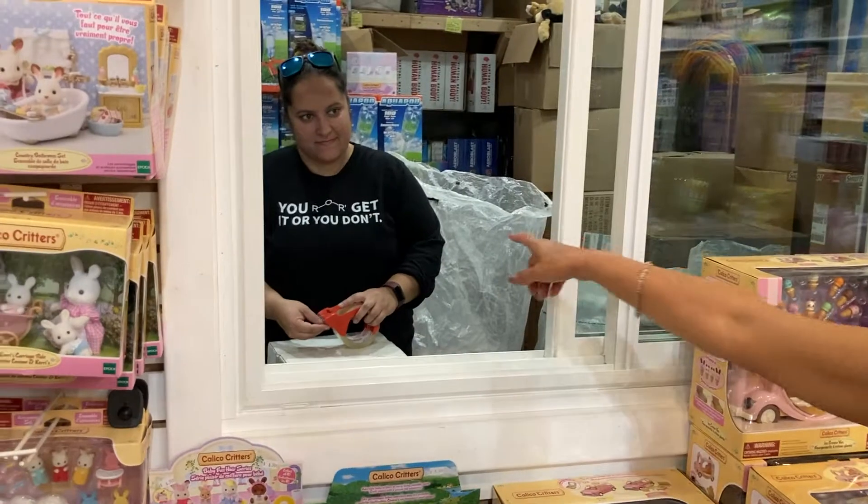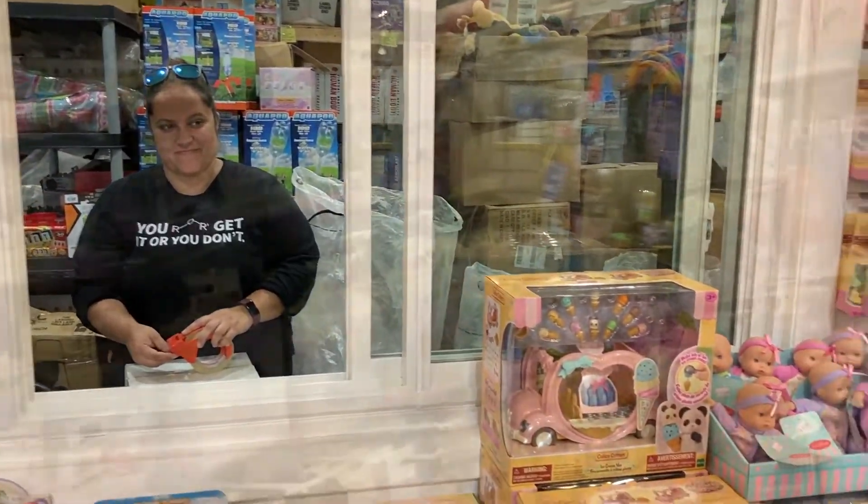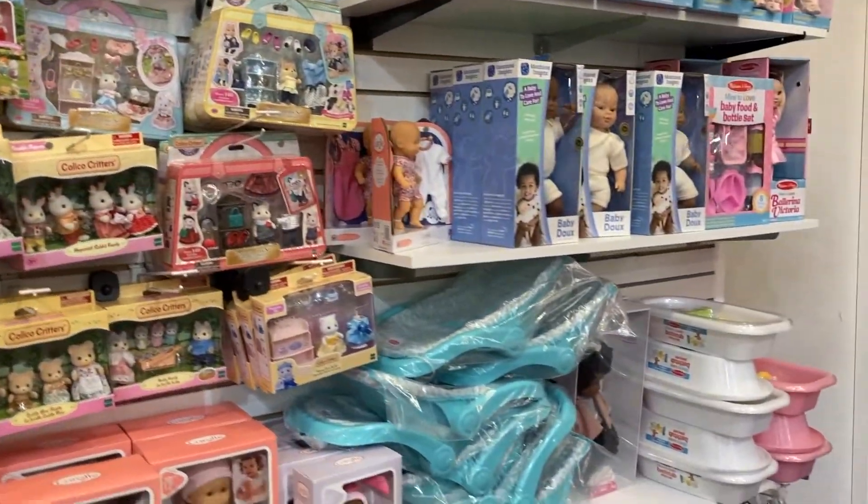And also Miss Meg is here, sending all the toys to a lot of little kids and big kids. We also have some dolls and all the accessories that you need for dolls.